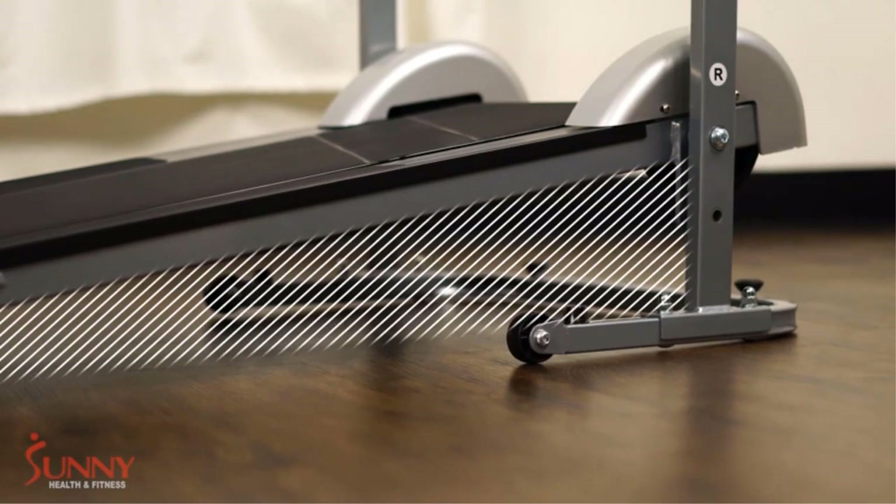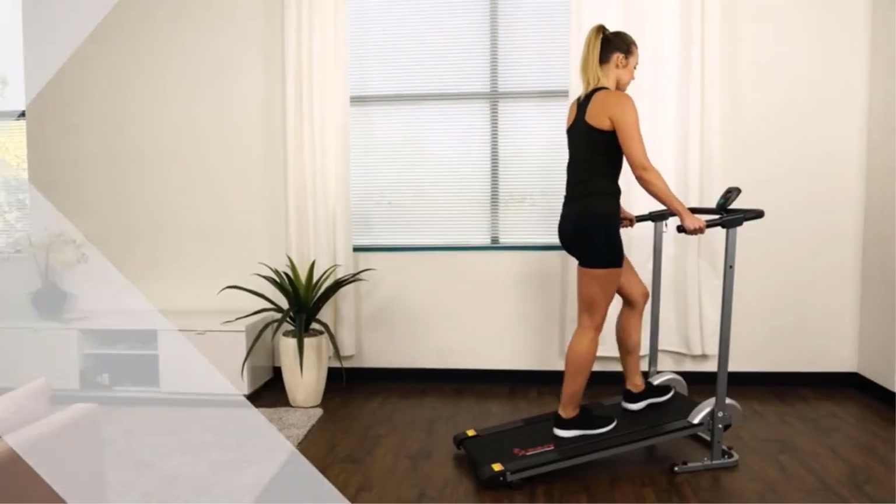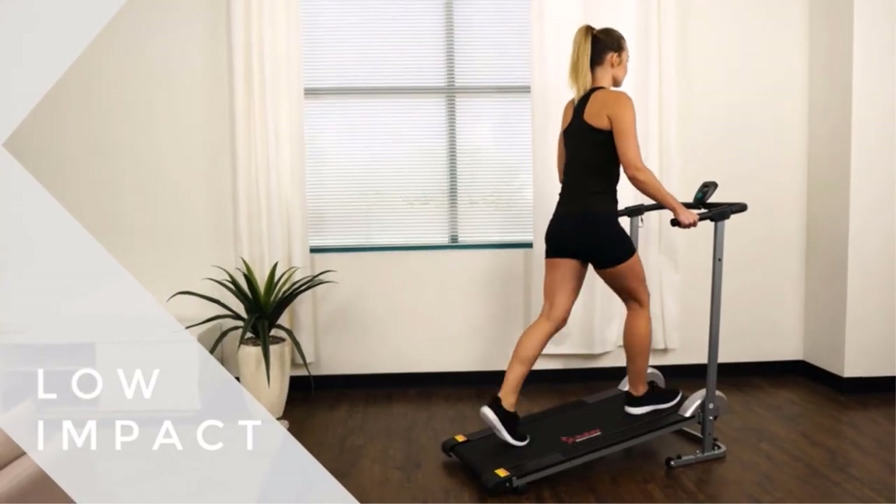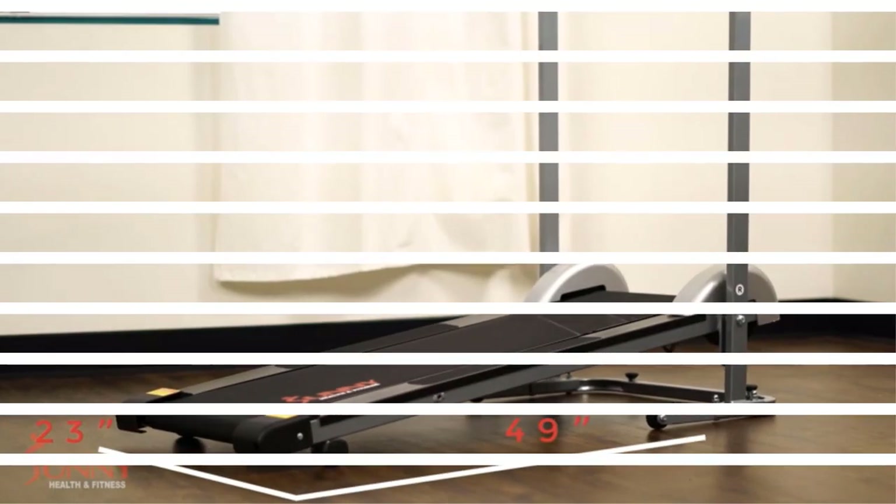220 pounds maximum user weight. Pros: flexible placement options, great for walking, advanced LCD monitor with scan option, compact and durable, and ergonomic design.